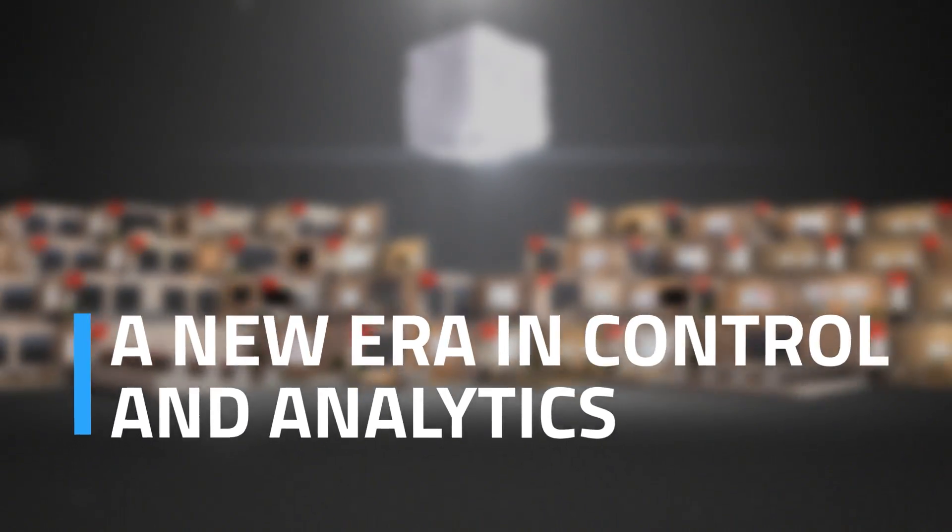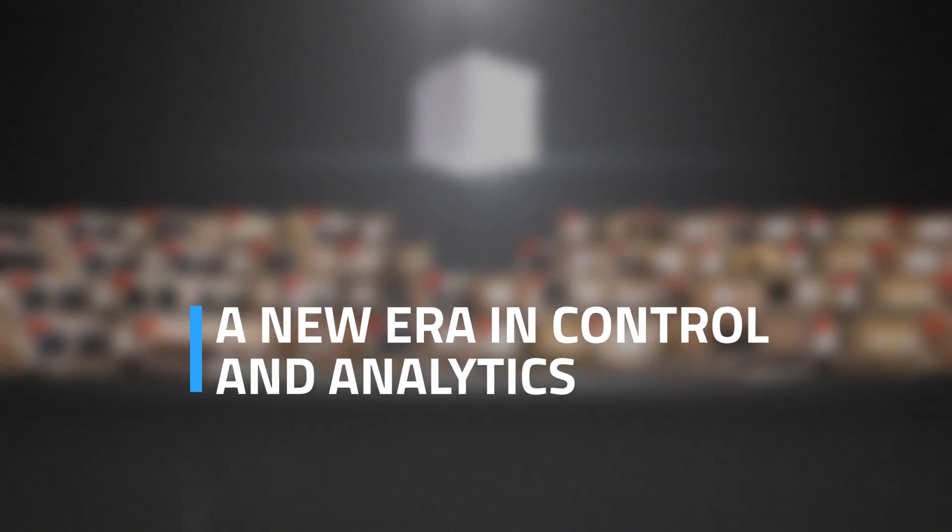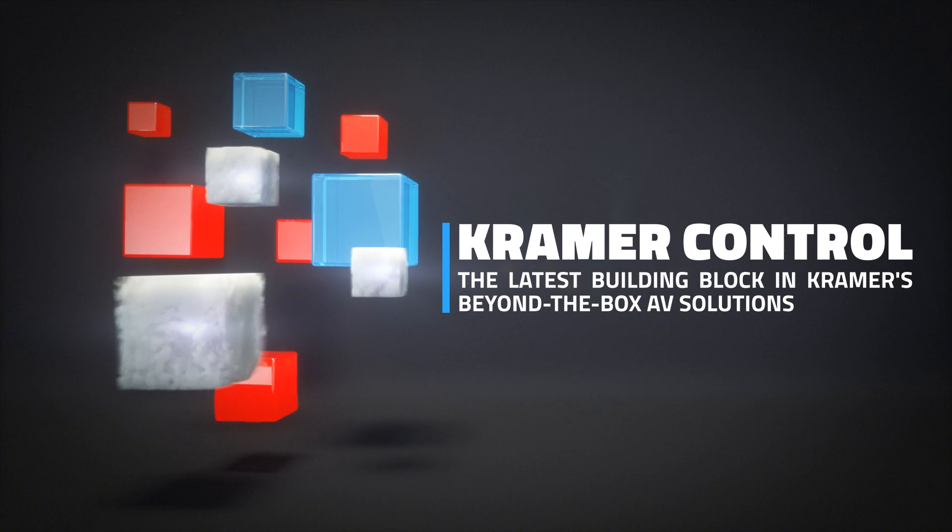Presenting a new era in control and analytics, Kramer Control is the latest building block in Kramer's Beyond the Box AV solutions.